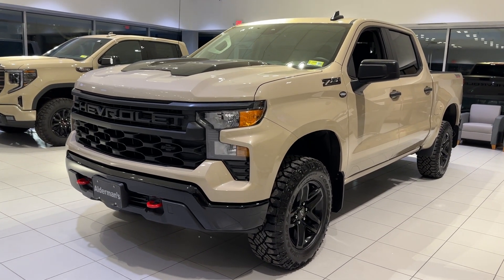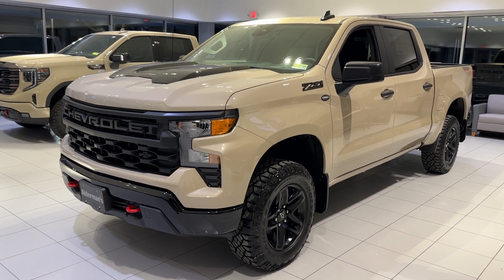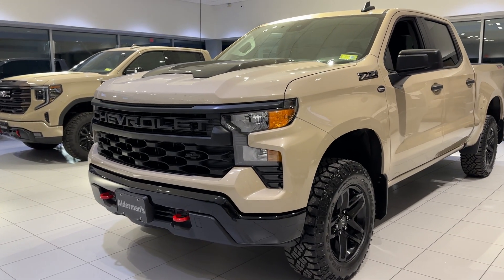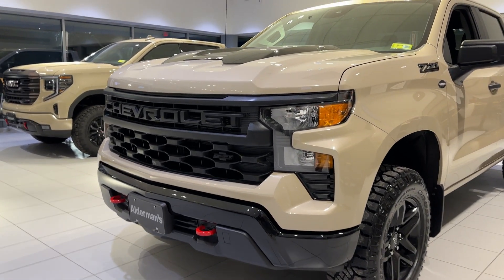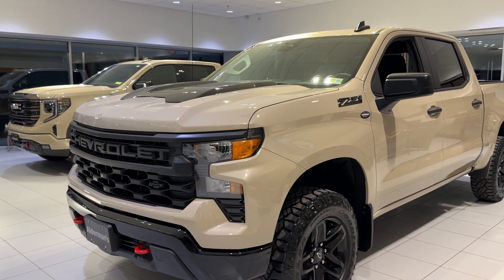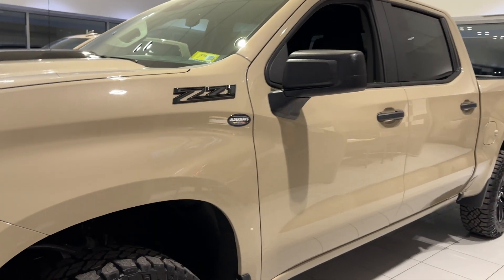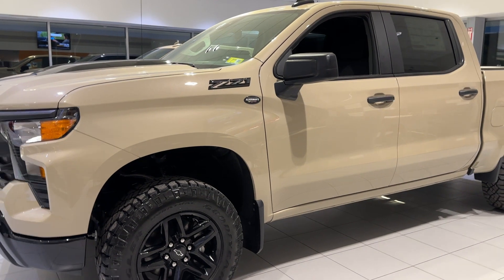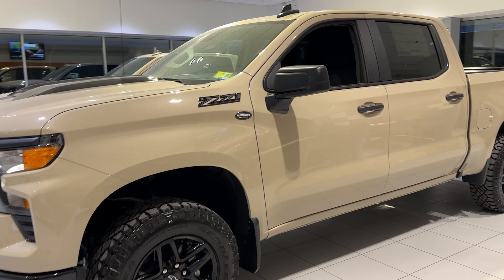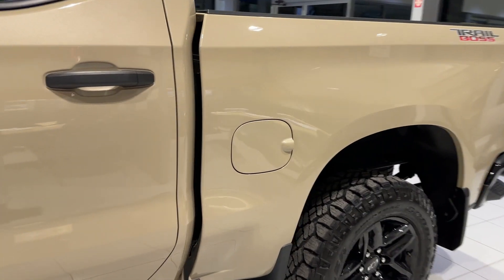With the Custom Trail Boss, you get all sorts of additional features, starting with a 2-inch factory lift with the Rancho monotube shocks. You also get those red front tow hooks and a unique black custom front grille. This is finished off in sand dune metallic — a great color for not showing the dirt here in the North Country.